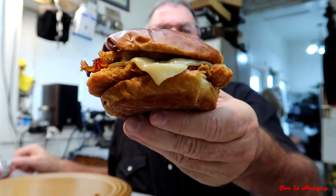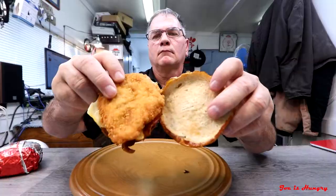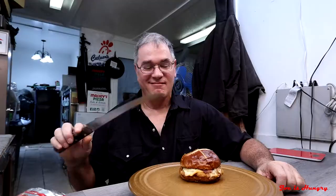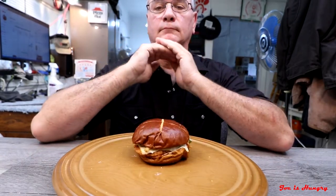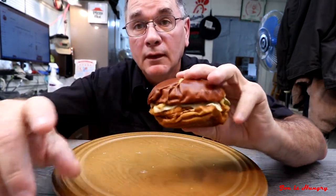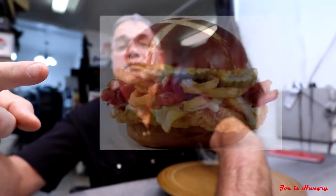It's time to move on to the Joe is Hungry big reveal. This is what it looks like and this is what it's supposed to look like. We've seen what it looks like, we saw how much it weighed, and we even did the Joe is Hungry temperature test — and by the way, they passed that with flying colors. That only leaves one more thing: the Joe is Hungry bite test.